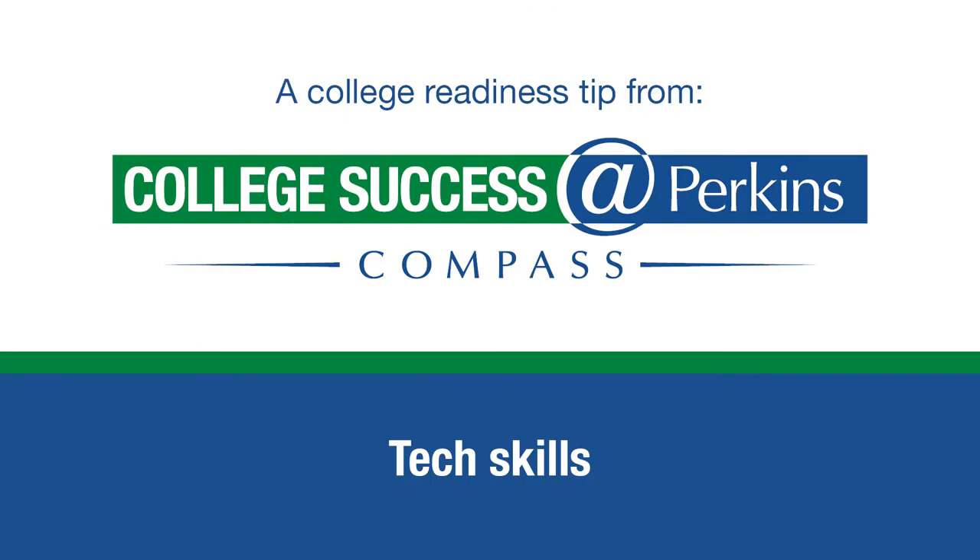This is a college readiness tip from Compass on tech skills. Here's Associate Program Director Kate Cadillac.